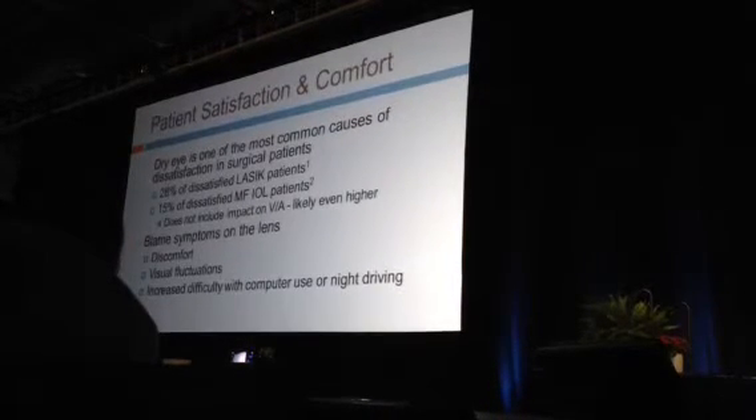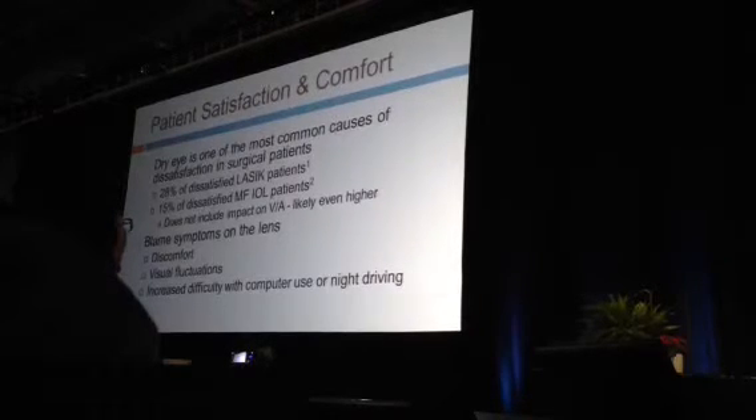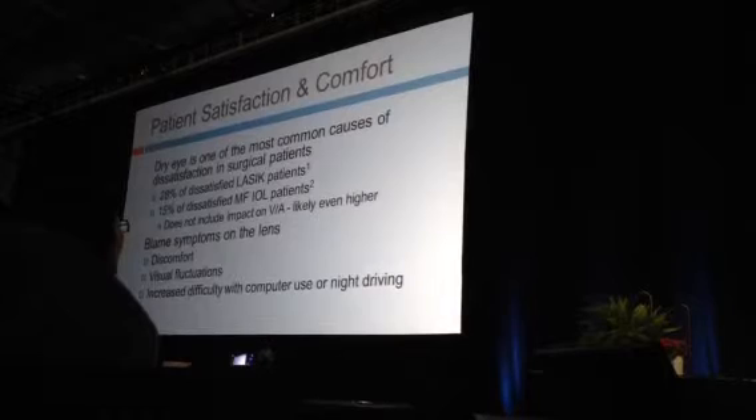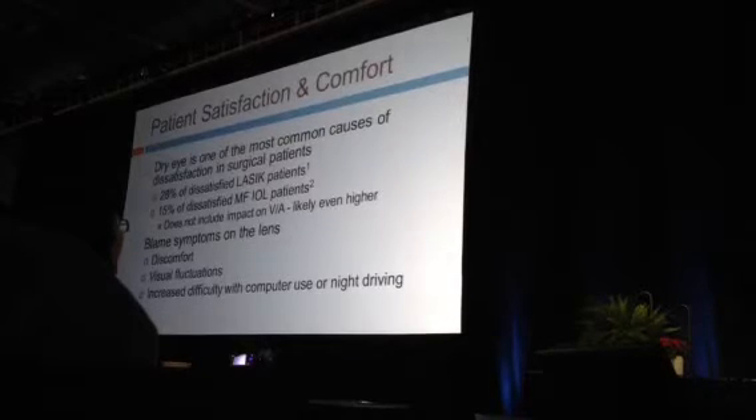Patient satisfaction and comfort are profoundly impacted by undiagnosed dry eye. We're much better off diagnosing and treating preoperatively than responding postoperatively. Dry eye is the most common cause of dissatisfaction — 28% of LASIK patients are dissatisfied due to dry eye, 15% of multifocal IOL patients. They blame symptoms on the surgery or the technology, when the real culprit is the quality of the ocular surface.